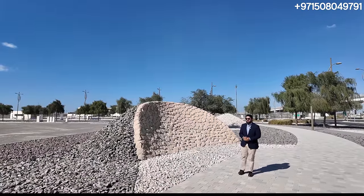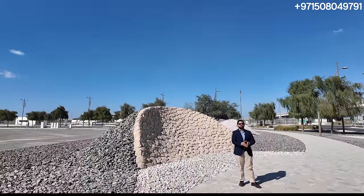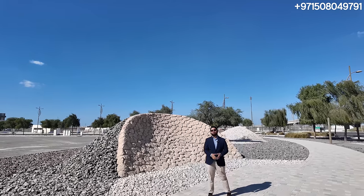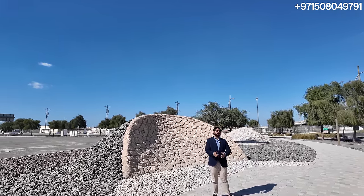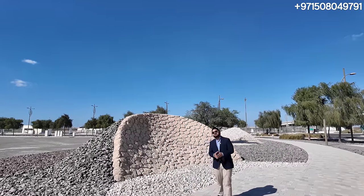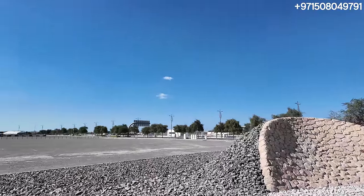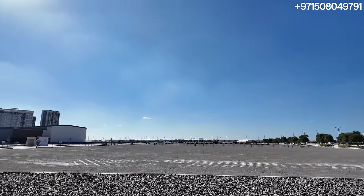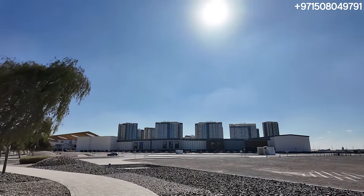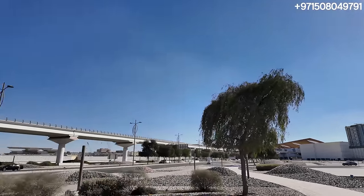Hi, welcome back to Dubai Real Estate Philosophy. My name is Amit and today we are standing at the new plot area for the brand new project by Emaar called Terra Heights, in a new master plan community called Expo Living. For those of you who've seen our video on Expo City, this is going to be next to Expo City. You can see behind me this plot area is where these four towers are going to come — right next to it we have the massive Expo Mall, right behind that we have the Expo Village which are all these ready apartments, and right next to it you can see the glorious Expo.